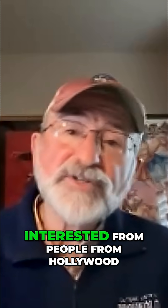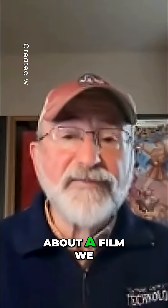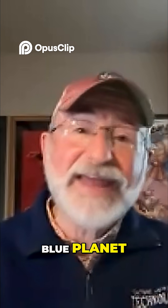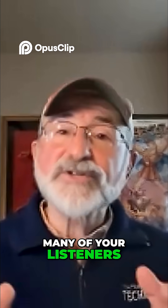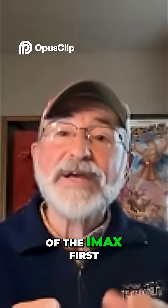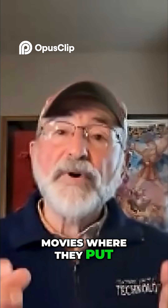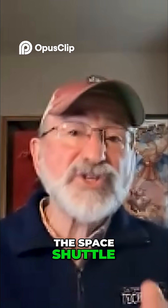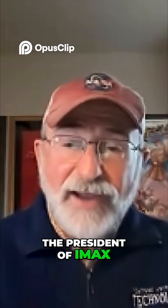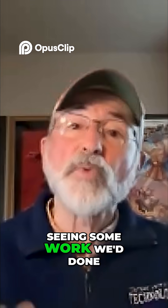That's what got me interested from people from Hollywood. Let me tell you about a film we did — a chunk we did for the IMAX movie Blue Planet. Many of your listeners may remember it's been around a while, but it was one of the first IMAX movies where they put an IMAX camera in the space shuttle and filmed the Earth. The president of IMAX came to me after seeing some work we'd done.